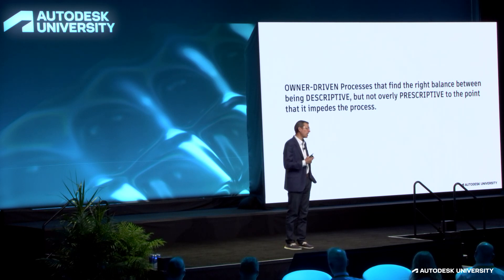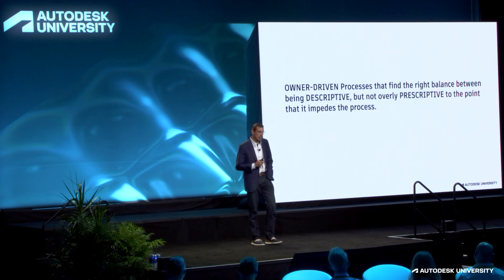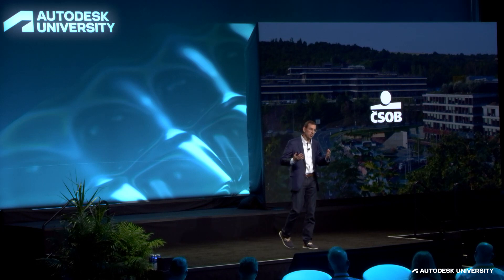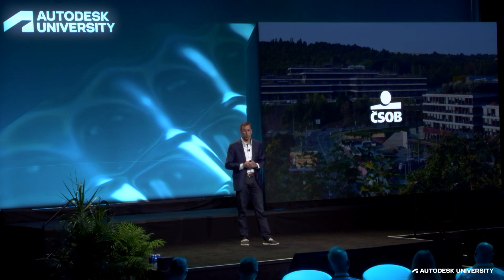An educated owner is more likely to get value from their BIM and asset deliverables. We strive to achieve owner-driven processes that find the right balance between being descriptive but not overly prescriptive to the point that it impedes the process. The first example is CSOB — their construction project team really understood that balance and took the time to educate themselves before setting out on any BIM deliverables and requirements.